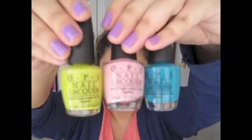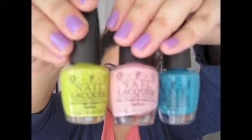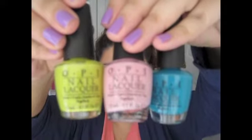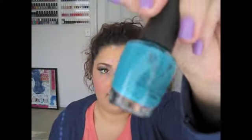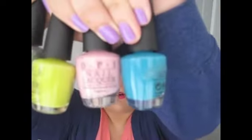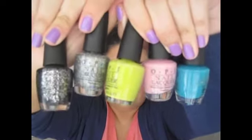Here are the three cream colors: Did It On Em, Pink Friday, and Fly — gorgeous spring colors, gorgeous summer colors, super fun. Fly is absolutely my favorite — I'm just a sucker for that blue color. And the two glitters: Metallic 4 Life and Save Me. All together, here they are — really neat collection, loving them a lot.